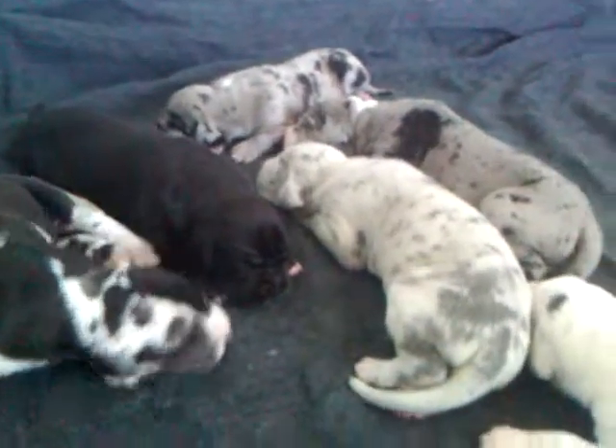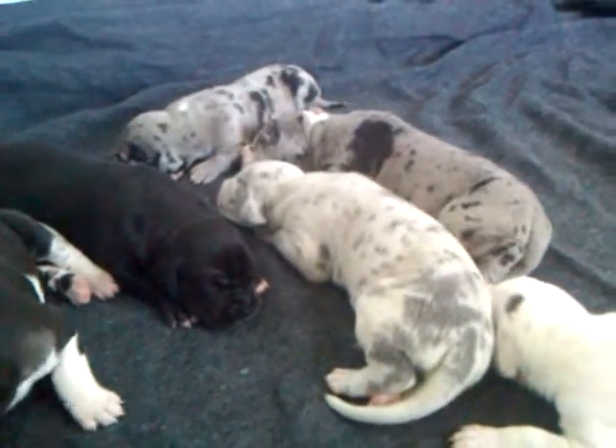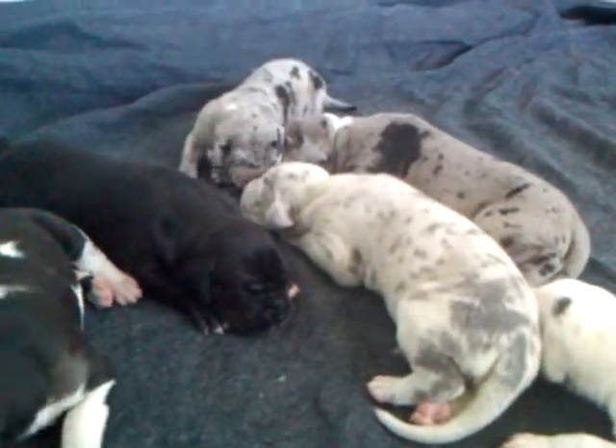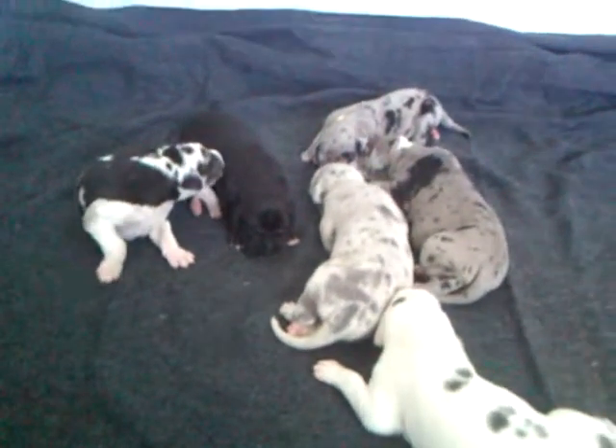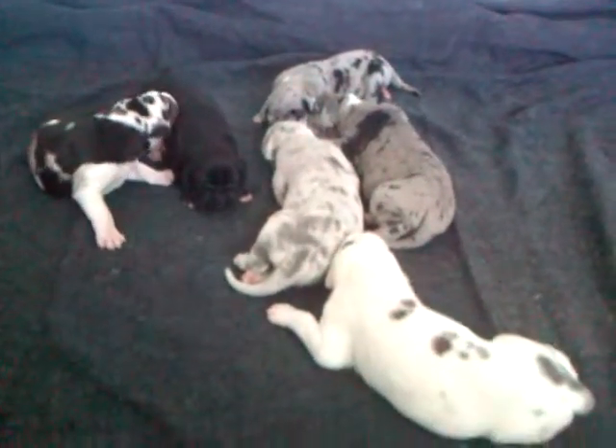Right now they are two weeks old and they weigh about 4 pounds or more. They're all boys except the harlequin on the left — she is a girl and she is reserved.